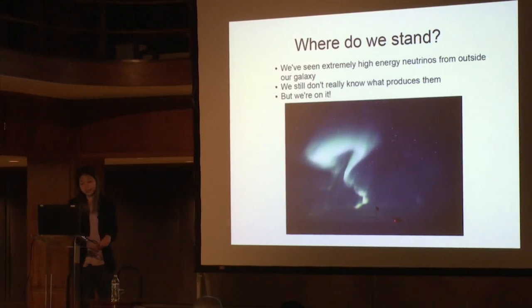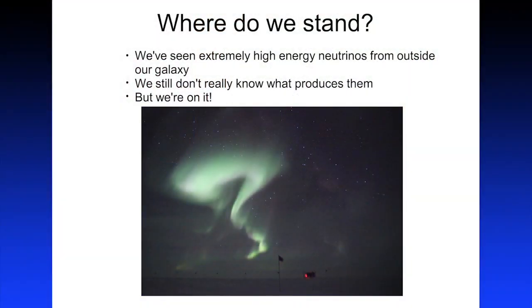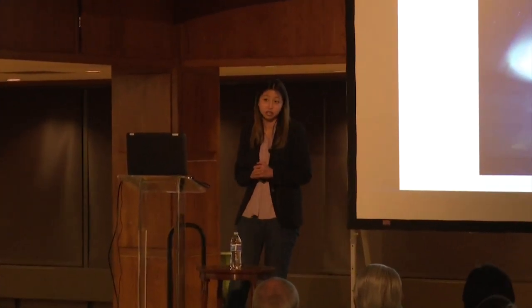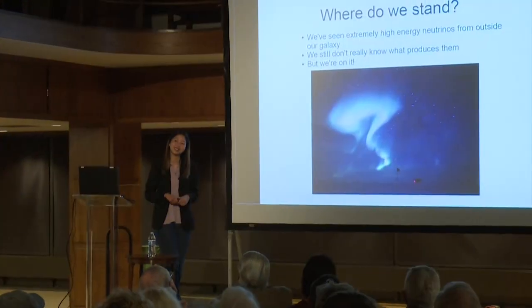So where do we stand? In 2013, we started seeing extremely high-energy neutrinos from outside our galaxy, and we've been collecting many of them ever since — analyzing and re-analyzing. But even then, we still don't know what produces them; we don't know what things in the universe are capable of producing such high-energy neutrinos. But we're on it — collecting more data in a truly international effort. We are driven by wanting to know what happens in our universe. Here is the last picture: Antarctica in winter at the South Pole with a huge question mark aurora on top of where IceCube is buried. I think that's symbolic. Thank you so much for your attention.